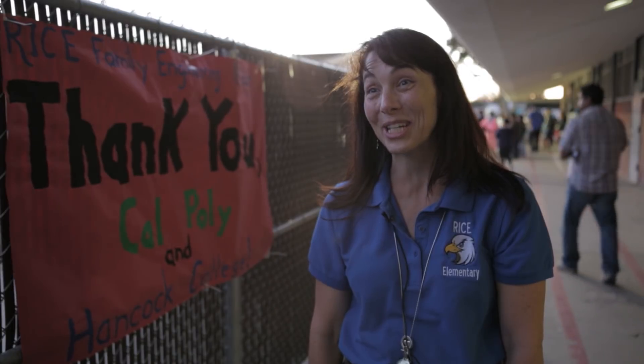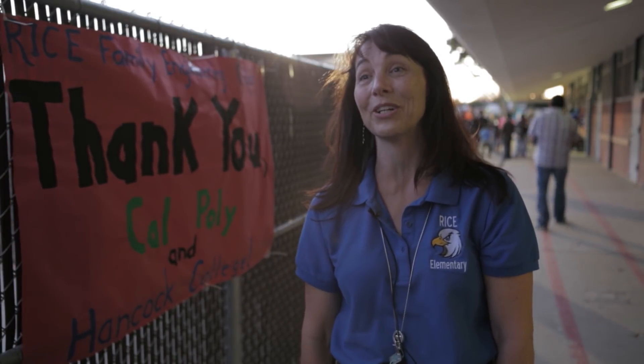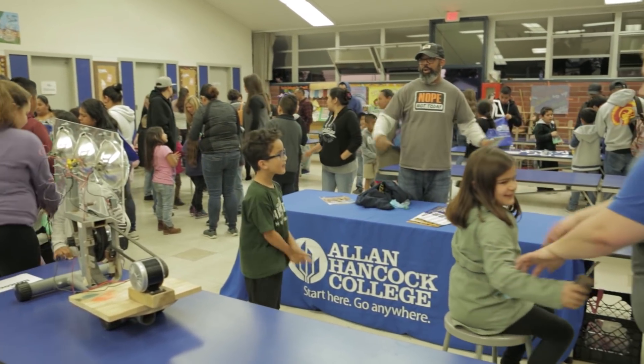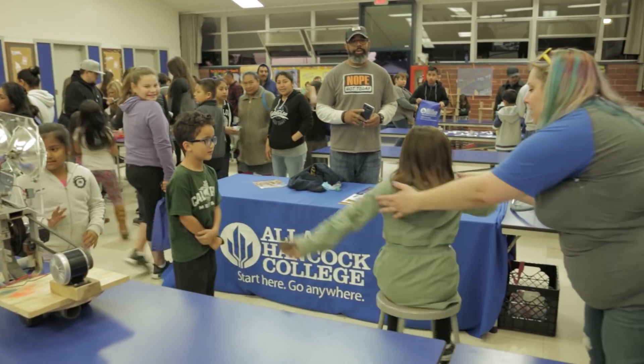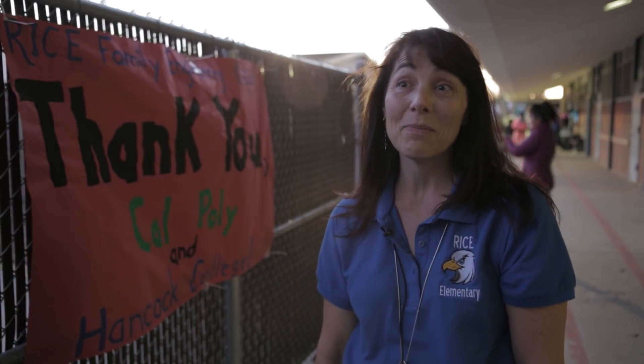Hancock College is here — their STEM ambassadors are bringing lots of great materials and stations, and Cal Poly has been a huge collaborator in this evening. STEM stands for Science, Technology, Engineering, and Math, and it's a major focus at Rice Elementary.